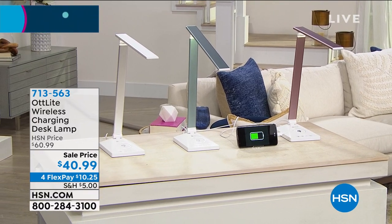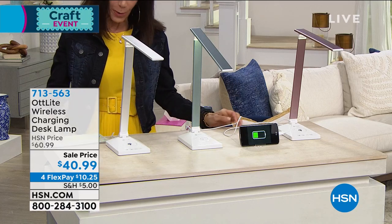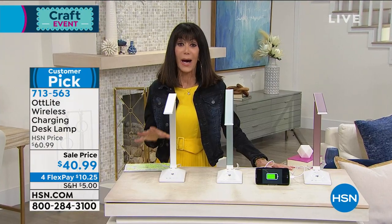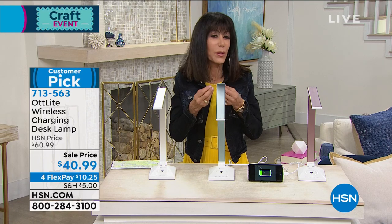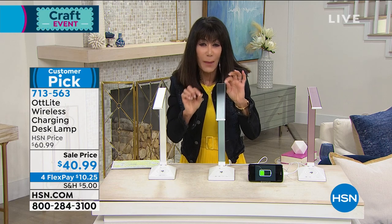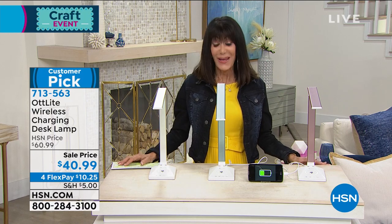It is Craft Day here at HSN and we are now going to present one of the more popular items — a big customer pick with 4.2 stars. This is always one of the top items we sell on Craft Day, because if you are working with crafts — whether you're doing jewelry making or minute engraving or etching — you need the perfect light. Enter the OT Light.